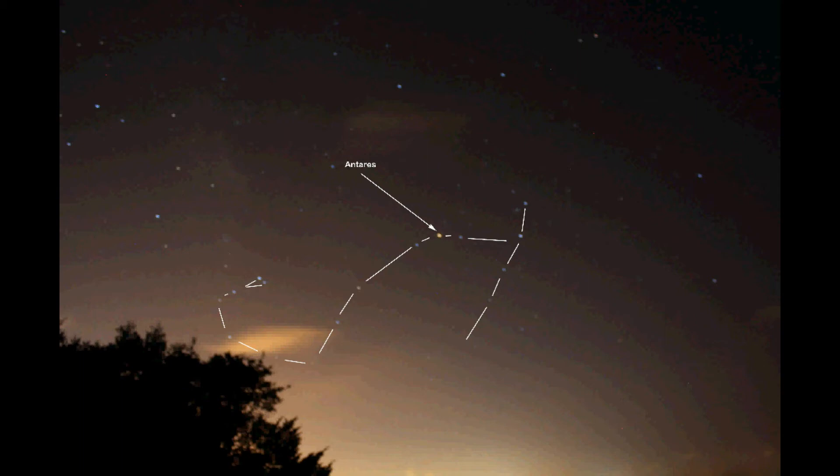Unlike some other constellations that don't readily appear like anything they're said to represent, Scorpius at least looks somewhat like a giant celestial scorpion. At its neck is the red giant Antares — I'm just going to point out Antares to you right here. That is the red giant Antares.